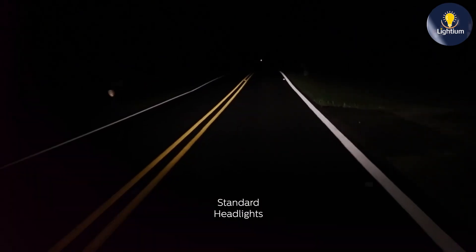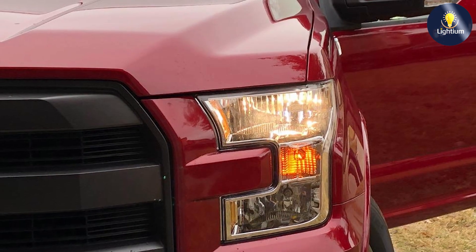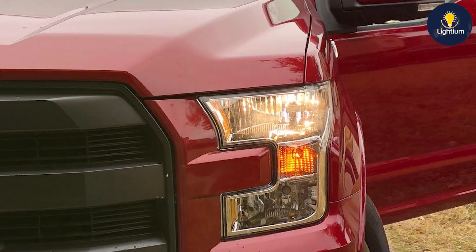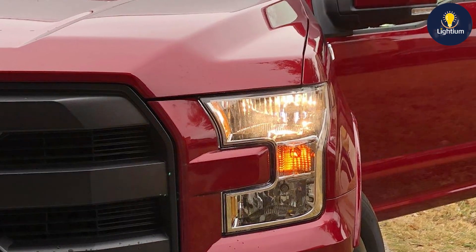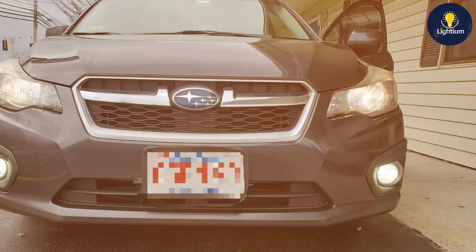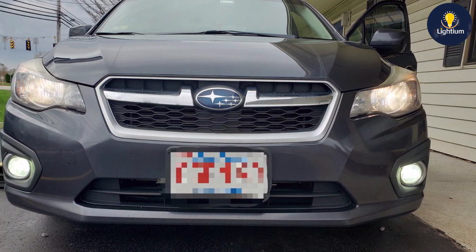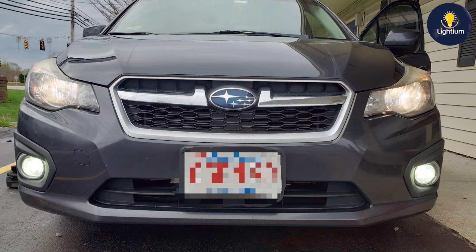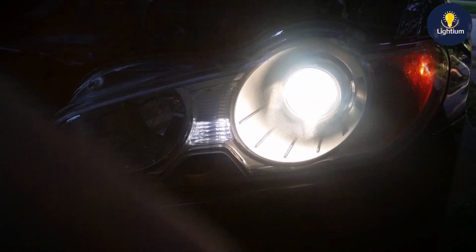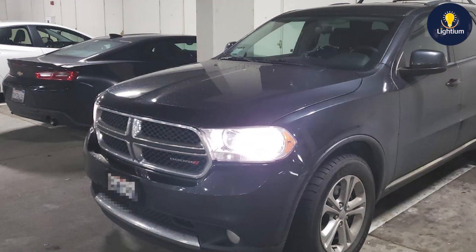In terms of quality, Philips is known for its high manufacturing standards, and the H7 bulbs are built to last. The halogen technology used ensures a steady and reliable light output with a lifespan that is typically longer than standard bulbs. The bulbs are also designed to be easy to install, making them a practical choice for vehicle owners who want a quick and effective upgrade. Usability is enhanced by the bulbs' compatibility with a wide range of vehicles that use the H7 bulb type, with a straightforward installation process and reliable performance.